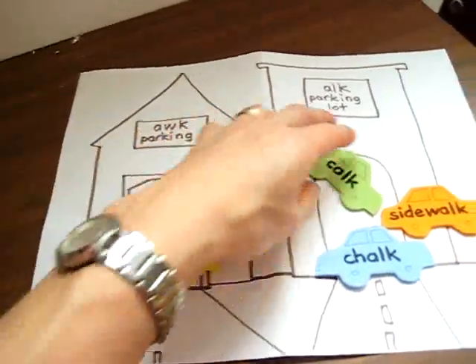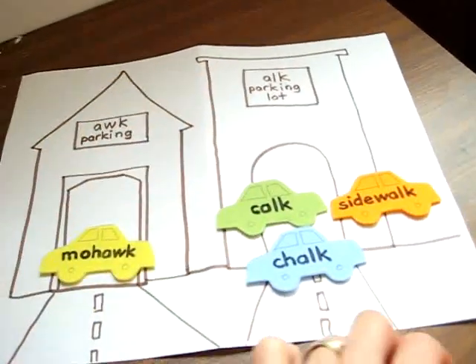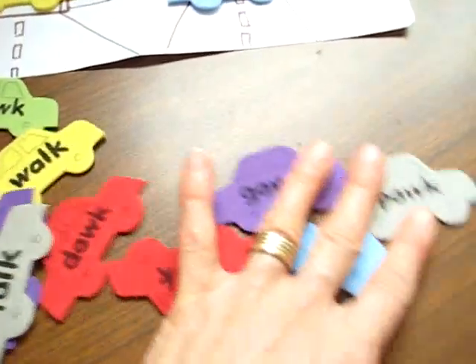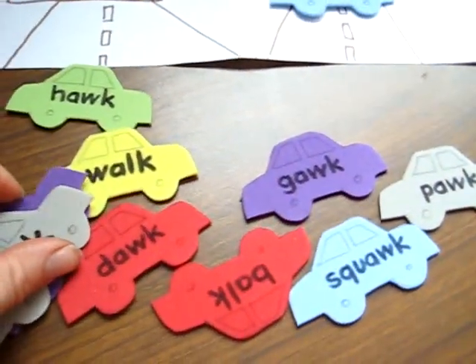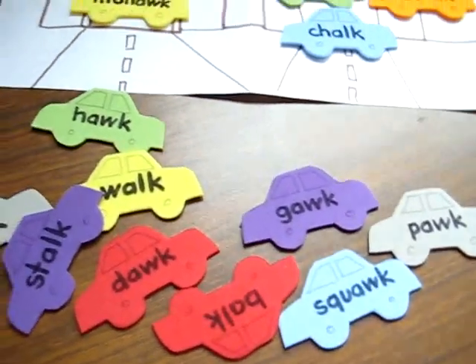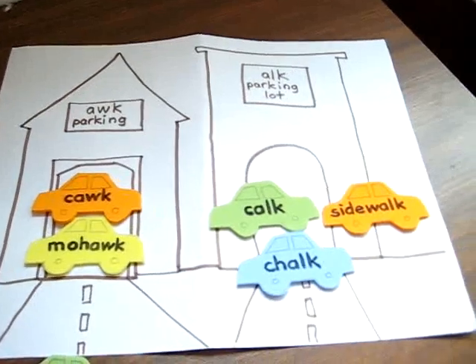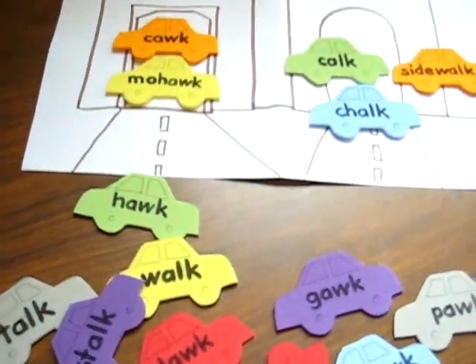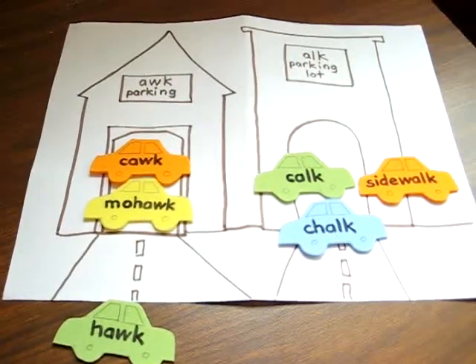At least he has fun for now until I have more time to make it a little fancier. A lot of these words he didn't know the meanings to, so we looked them up in the dictionary — it was fun to learn new vocabulary words together, including our 'awk' sounds, and having some car play as we did it.